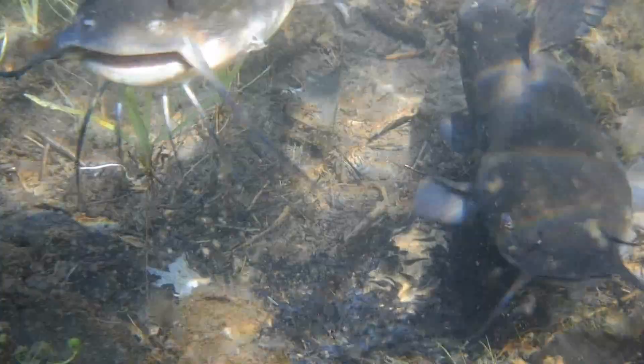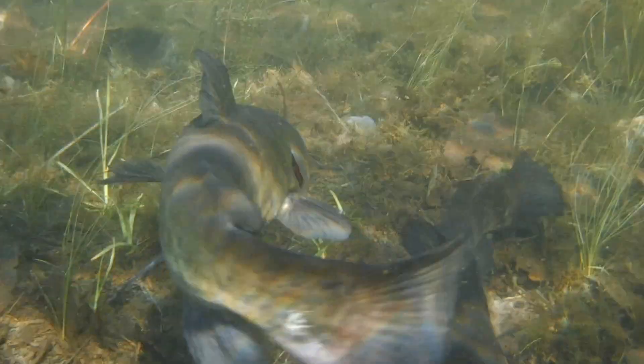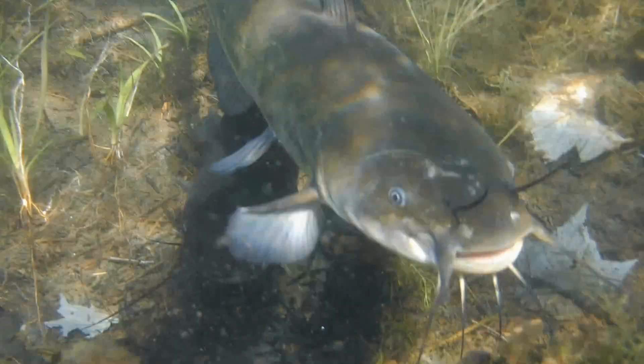The bullhead also has eight barbels located on the front of the head to help them find food on the bottom of the lake. And despite many old wives' tales to the contrary, these cat-like whiskers are completely harmless.